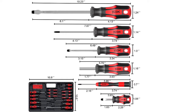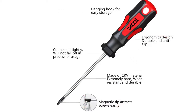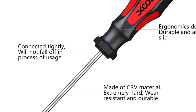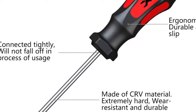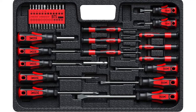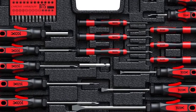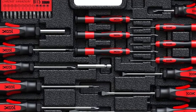The screwdrivers are constructed from CRV materials that are wear-resistant, extremely hard, and durable. All screwdrivers and bits are engraved so you can identify them quickly. Each screwdriver allows 360-degree rotation for smooth fastening. The handles are made of TPR and PP materials, making them comfortable and soft. This set is an excellent choice for unskilled and professional users alike.